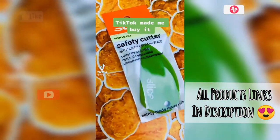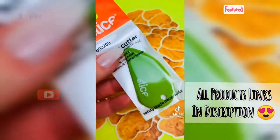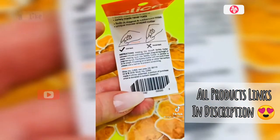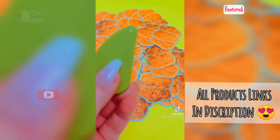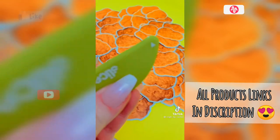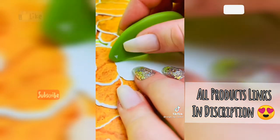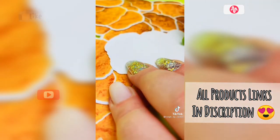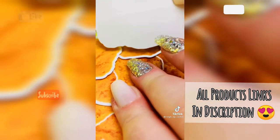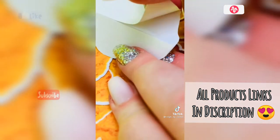TikTok made me order one of these — I saw people using it on their stickers so I decided to try it. There are actually directions on the back, which I'm really glad I read because I was definitely doing it like the picture on the right, which is the incorrect way. You can see there's a tiny little blade on it, it's actually kind of sharp. I'll give it a try on one of my chicken nugget stickers. You guys, this is witchcraft — how did it not cut all the way through?